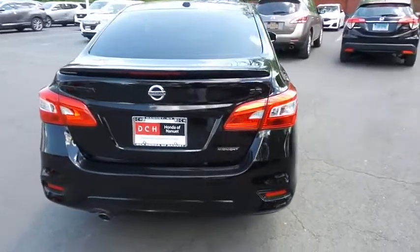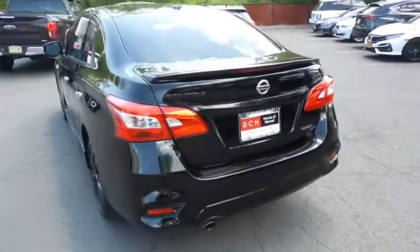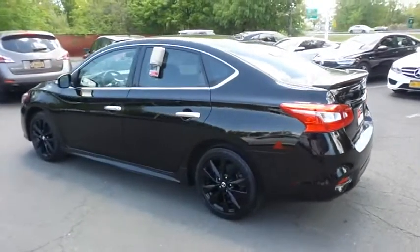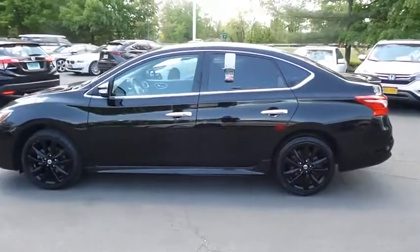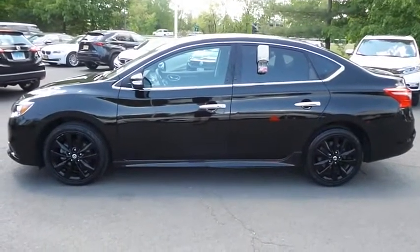This beautiful Sentra SR Midnight Edition has just arrived at Honda of Nanuet. It only has 23,000 miles. It's gone through a comprehensive multi-point inspection and quality-assured review, and it's backed by a 90-day, unlimited-mileage powertrain warranty.